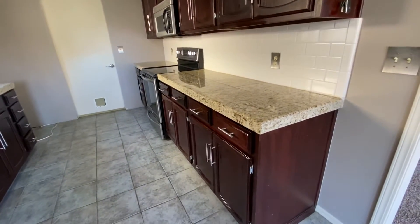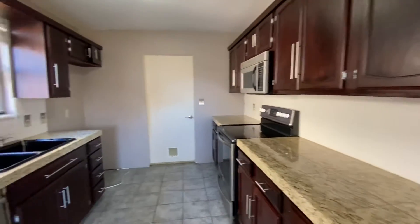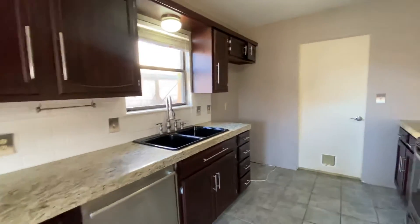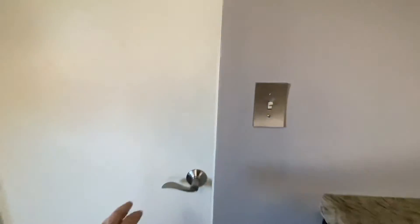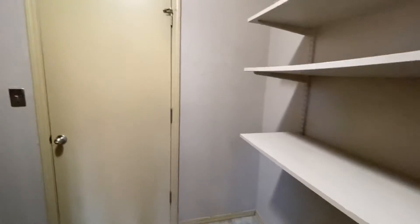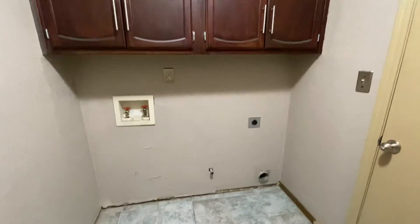Really pretty countertops with really nice backsplash. Double sink that overlooks the window there. We're going to walk through now and see the washer and dryer. You've got shelves here in your laundry room. That door goes out into the two-car garage, and you have really nice storage here for a full-size washer and dryer.